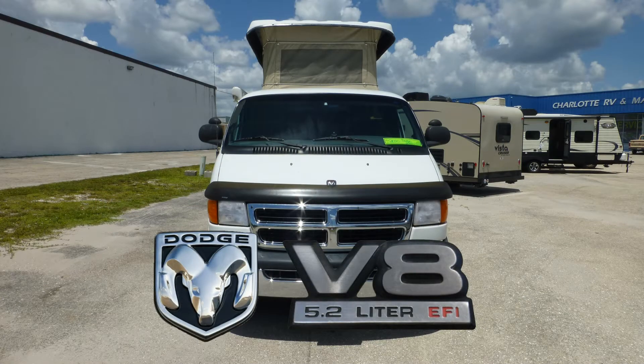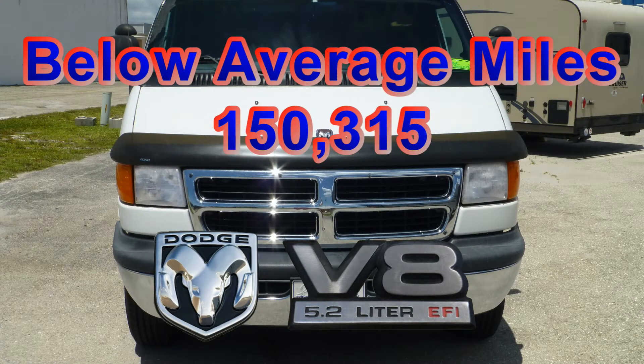The combination of a Dodge 5.2-liter V8 engine and an automatic transmission has reasonable miles and will give you many more years of adventure.